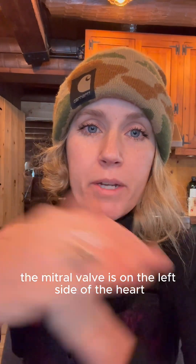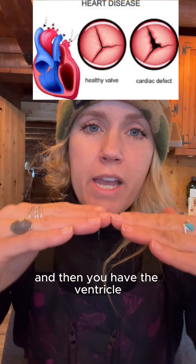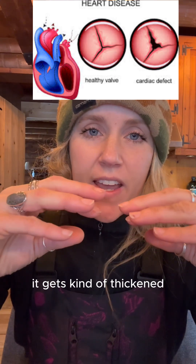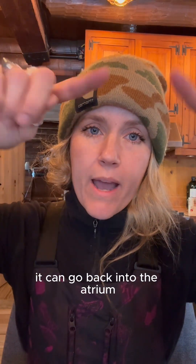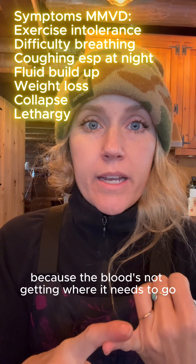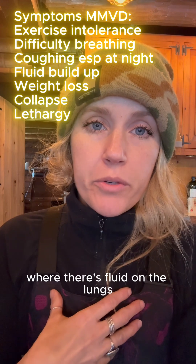It is progressive — we can't cure it, but we can manage it. The mitral valve is on the left side of the heart. You have the atrium, then the mitral valve, then the ventricle. If that valve is not working properly, it gets thickened and not doing its job anymore. Blood in the ventricle can backflow into the atrium and all the way back into the lungs, causing symptoms like exercise intolerance, coughing at night, and pulmonary edema where there's fluid on the lungs.